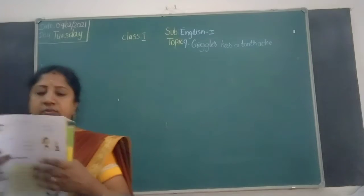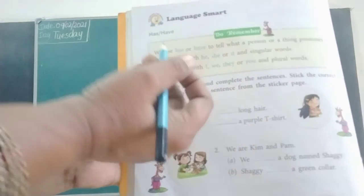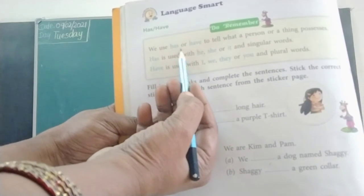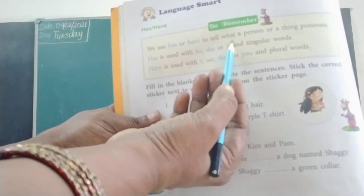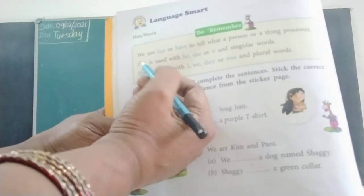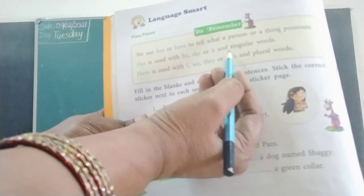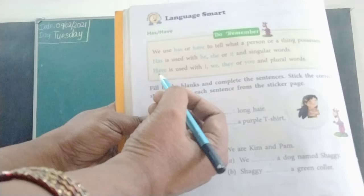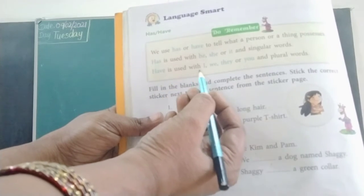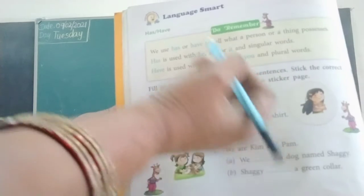We are looking at 'has' and 'have'. We use has or have to tell what a person or a thing possesses. Has is used with he, she, or it, and singular words. Have is used with I, we, they, or you, and plural words.